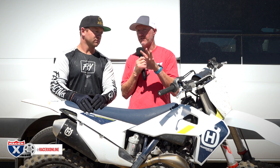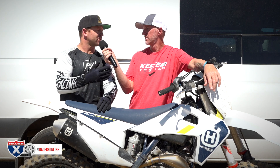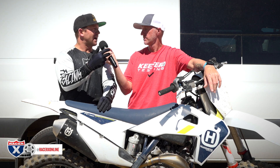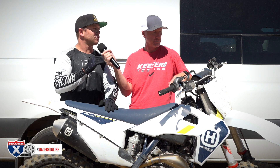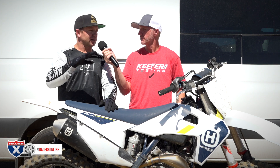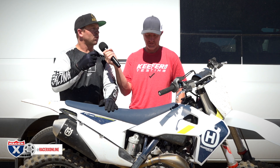I definitely think the Husky is a lot smoother. With the KTM I get that sneaky-fast feeling where all of a sudden I have all this power, whereas with this I feel like I can actually ride it a little harder and be more aggressive with the throttle. I tried map one and it was too smooth, too linear. Even though Glen Helen today is slick and a little wet, I liked map two — acceleration out of corners was a lot better.